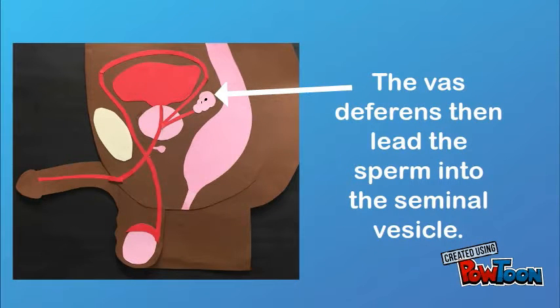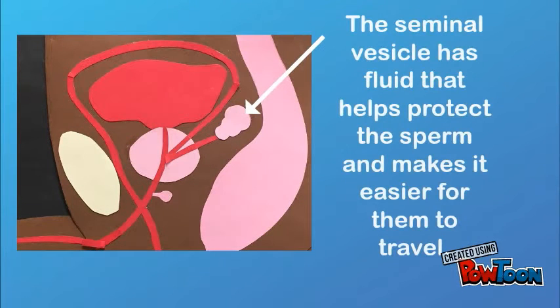The vas deferens then lead the sperm into the seminal vesicle. The seminal vesicle has fluid that helps protect the sperm and makes it easier for them to travel.